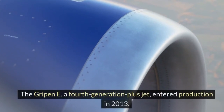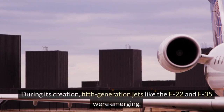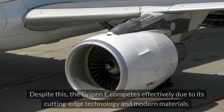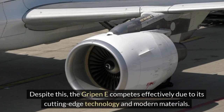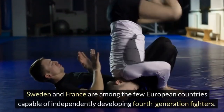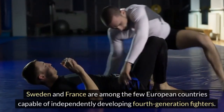The Gripen E, a 4th generation plus jet, entered production in 2013. During its creation, 5th generation jets like the F-22 and F-35 were emerging. Despite this, the Gripen E competes effectively due to its cutting-edge technology and modern materials. Sweden and France are among the few European countries capable of independently developing 4th generation fighters.